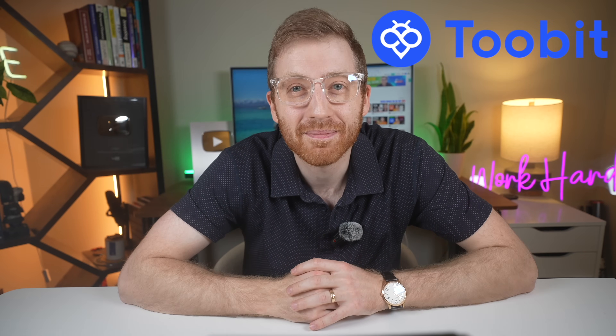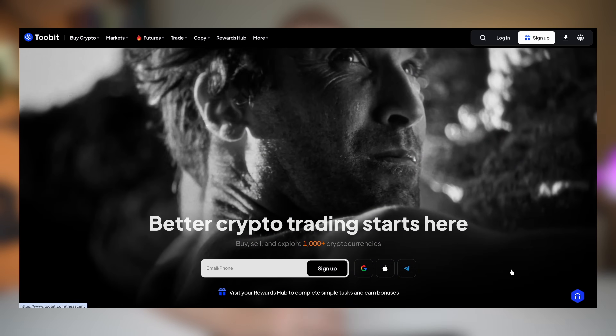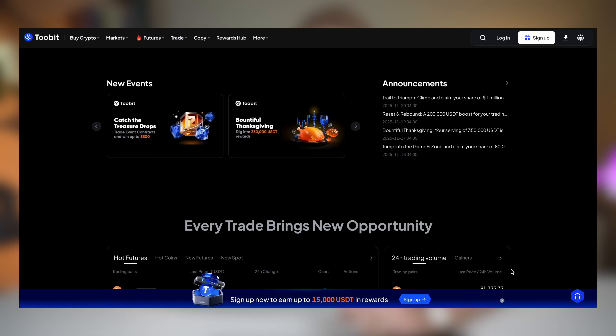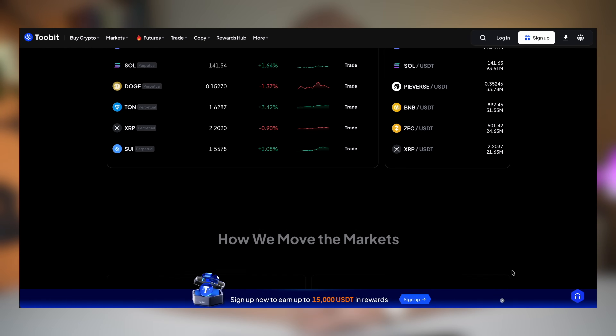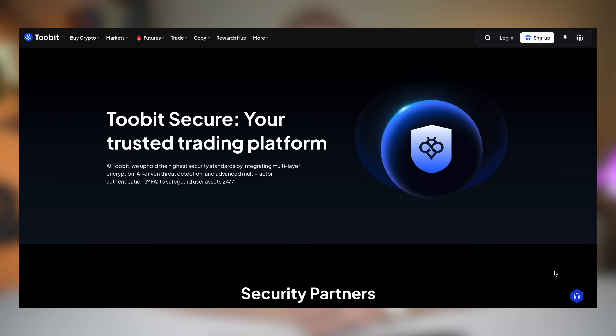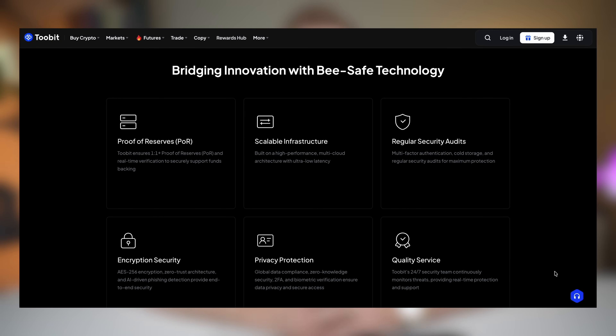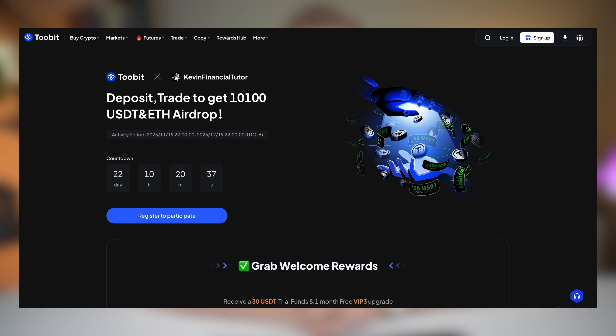Shout out to today's sponsor 2Bit — one of the fastest growing crypto exchanges right now, already ranking among the top exchanges on CoinMarketCap. They offer spot and futures trading, zero slippage copy trading, advanced trading tools, and API access that integrates directly with TradingView. They protect your assets with B-safe technology and partnerships with security firms like Hacken. Use the link below to claim over 15,000 USDT in welcome bonuses when you sign up.